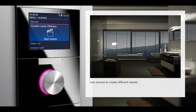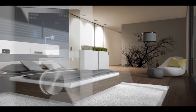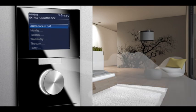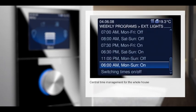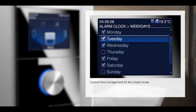Busch Prion lets you discover your living space anew. Design atmosphere and ambience whenever you want. With Busch Prion, your home has an internal clock. Not only the alarm clock can be programmed to the minute — heating, lighting, and blinds as well. From Monday through Friday, different than at weekends; different during the night than at daytime. Just central time management.